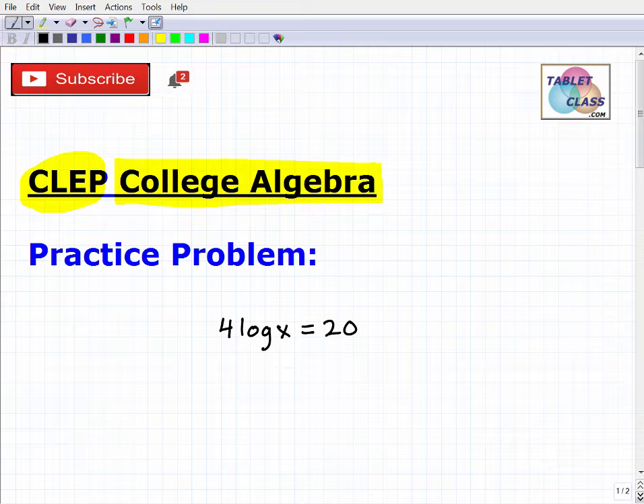Is it worth it to study for these exams if you feel you already have the skills? Absolutely. One area that I think is a real good opportunity for people to CLEP out of is the college algebra exam. I'm going to get into a particular problem in a second, but I want to emphasize some important things about the CLEP college algebra exam specifically.